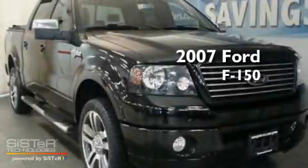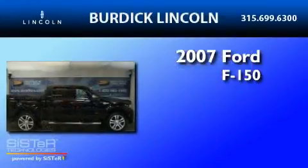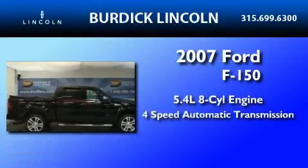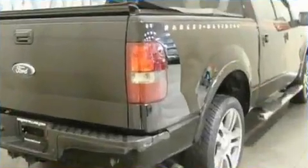This is a 2007 Ford F-150. It features a 5.4-liter, eight-cylinder engine, a four-speed automatic transmission, and all-wheel drive.